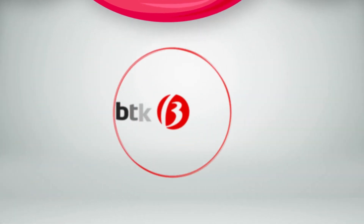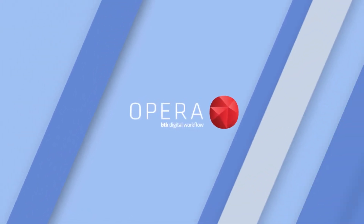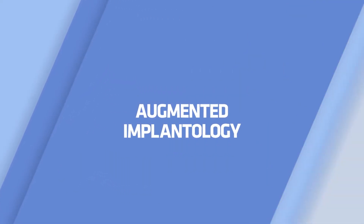Welcome to OPERA. The BTK Digital World. OPERA is the innovative, integrated system of products, services and technologies at your service for a real augmented implantology.